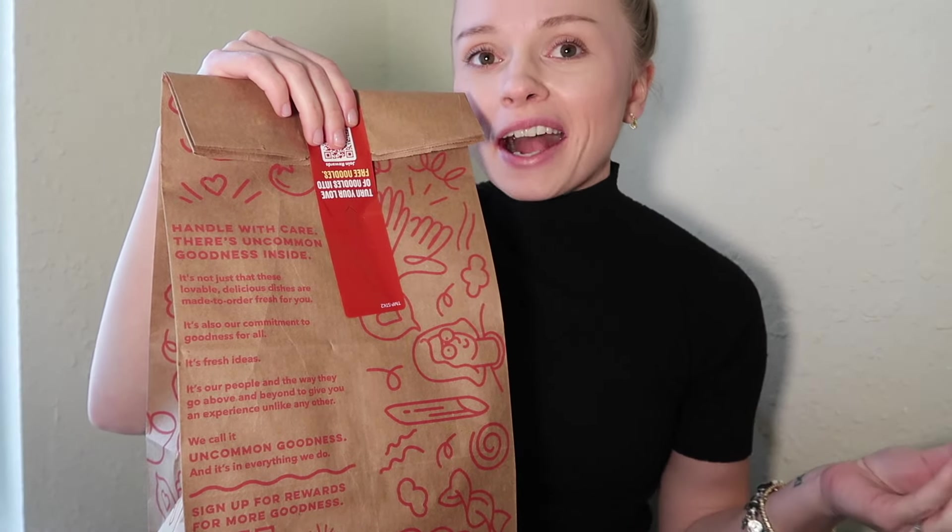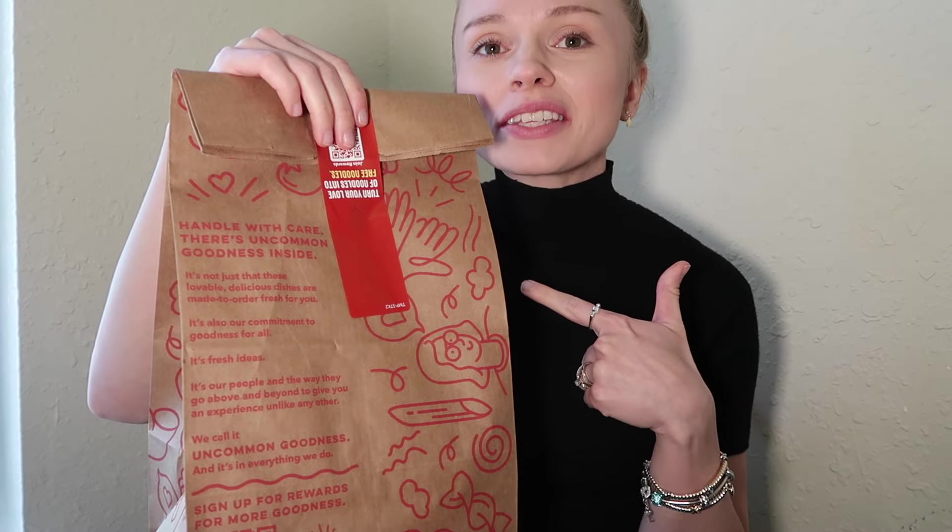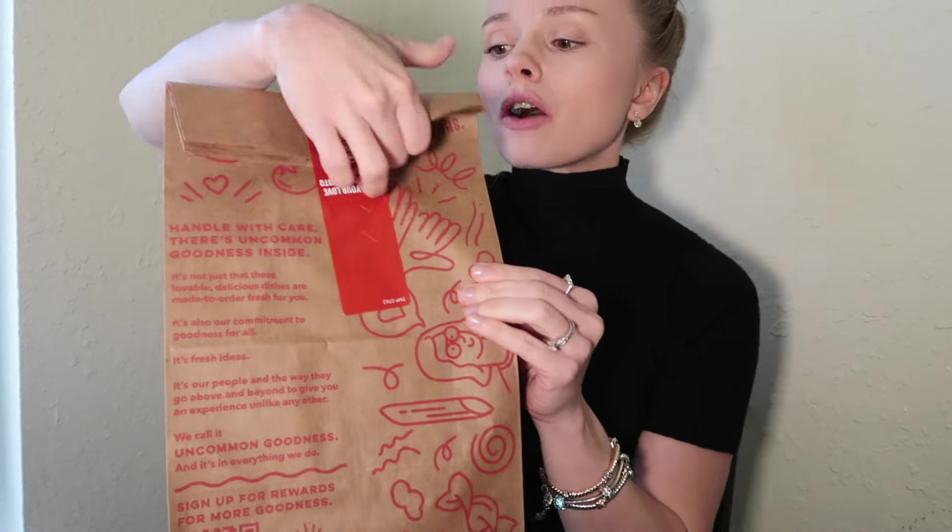Hey guys, welcome back to another video with Megan eating at home and trying a place I've never tried before. I have been wanting to try Noodles & Co for a long time, and we finally live somewhere that has one. I drive past it all the time and I finally went.